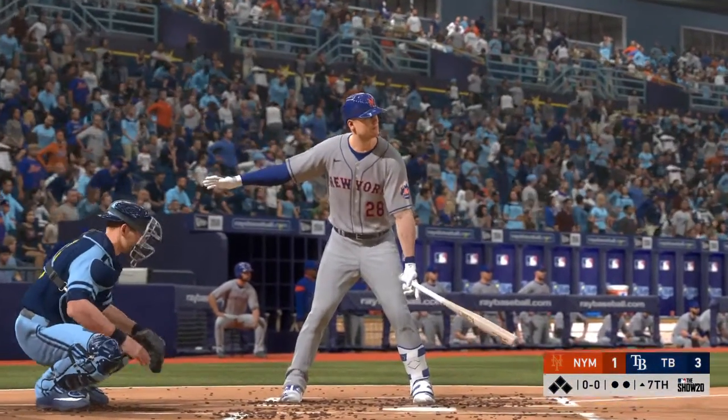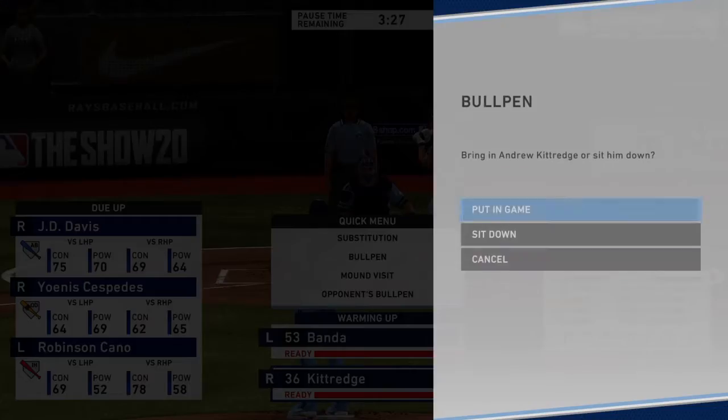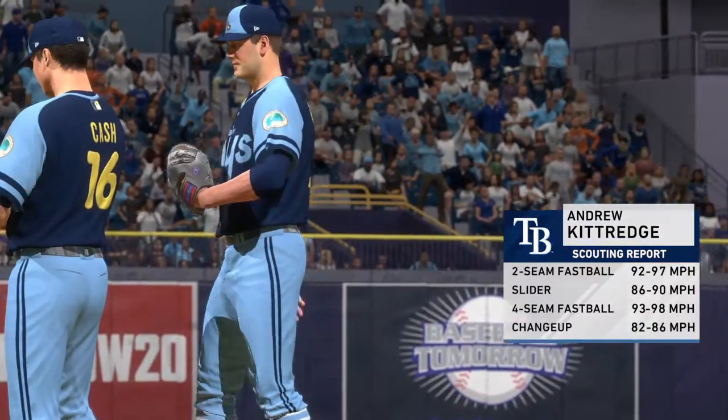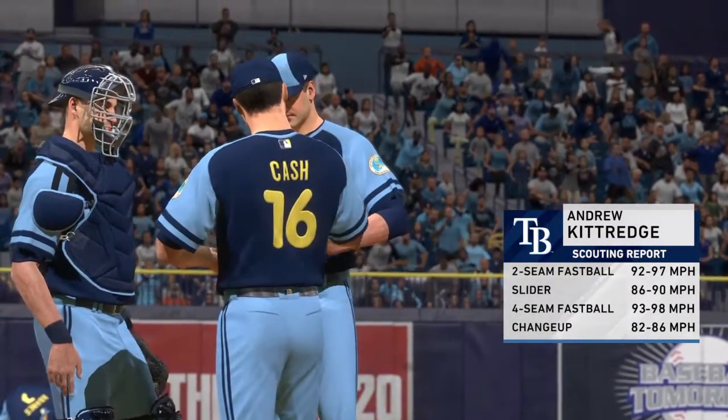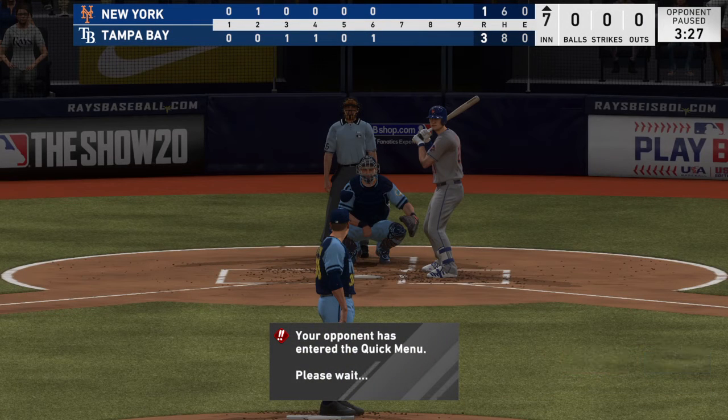Leading off the inning, J.D. Davis — they'll need him to get something going. Even though we're moving into the back end of this game, they're only down by a couple of runs. That old slogan — a bloop and a blast — they could certainly use that right now. Andrew Kittredge is on the pitch from the bullpen to start inning number seven.